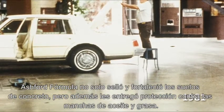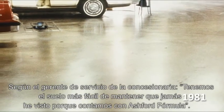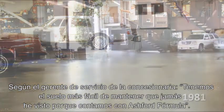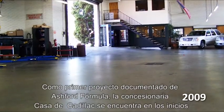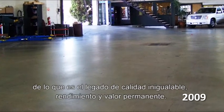The Ashford Formula not only sealed and strengthened the concrete floors, but also provided protection against oil and grease stains. According to a general service manager of the dealership, "We have the easiest to maintain floor I have ever seen because of the Ashford Formula." As the first documented Ashford Formula project, the Casa de Cadillac dealership stands at the beginning of what would become a legacy of unmatched quality, performance, and longstanding value.